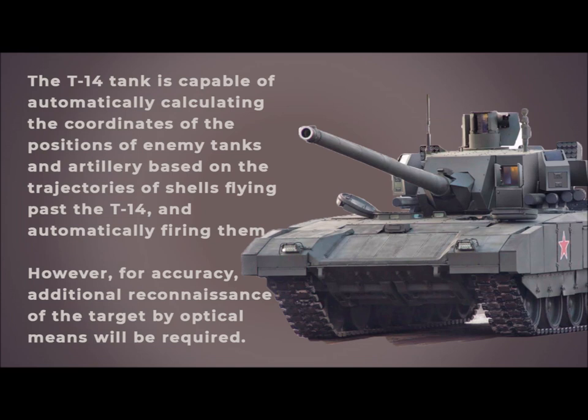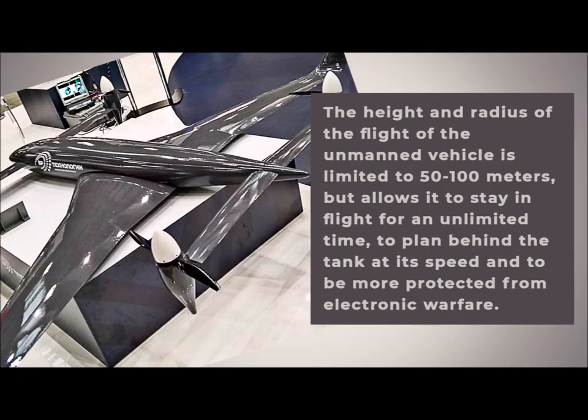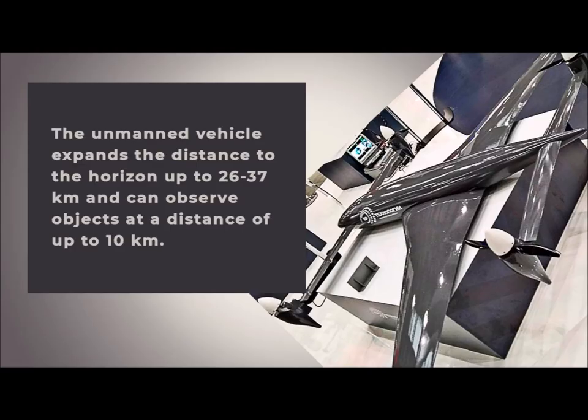The T-14 is capable of automatically calculating the coordinates of enemy tank and artillery positions based on the trajectories of shells flying past it, and automatically engaging them, though additional optical reconnaissance of the target is required for accuracy. The tank can also launch the Pterodactyl unmanned reconnaissance and target designation vehicle, equipped with its own surveillance radar and infrared sight. The UAV is limited to a flight height and radius of 50 to 100 meters, but can stay airborne for an unlimited time, plan behind the tank at its speed, and is more protected from electronic warfare. It expands the horizon detection distance to 26–37 kilometers and can observe objects at up to 10 kilometers.